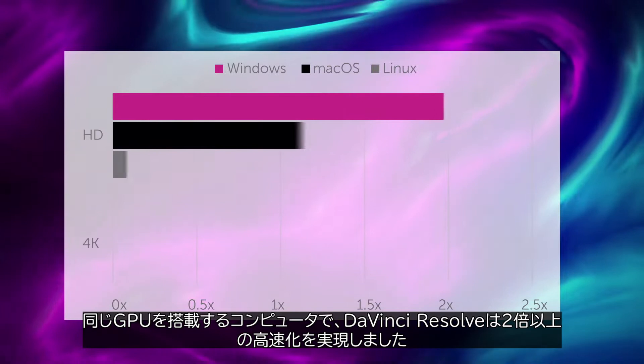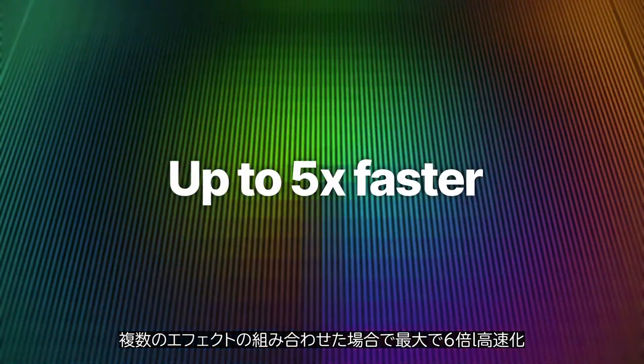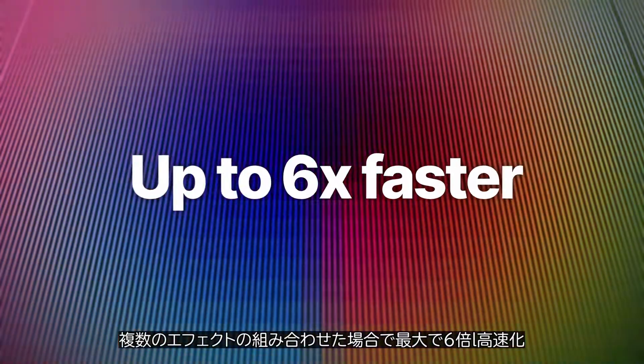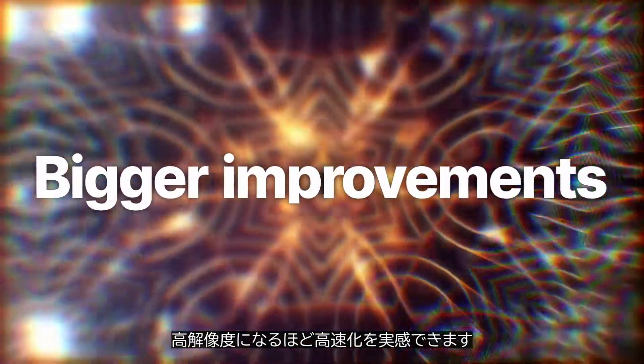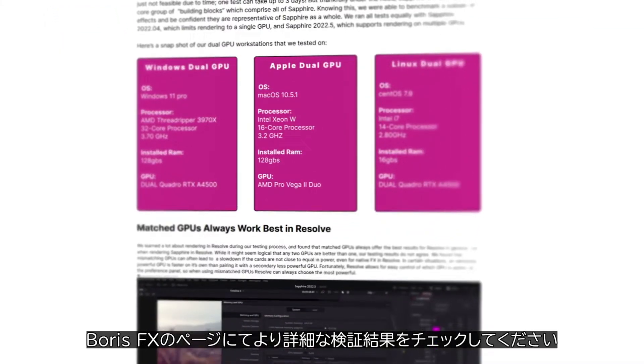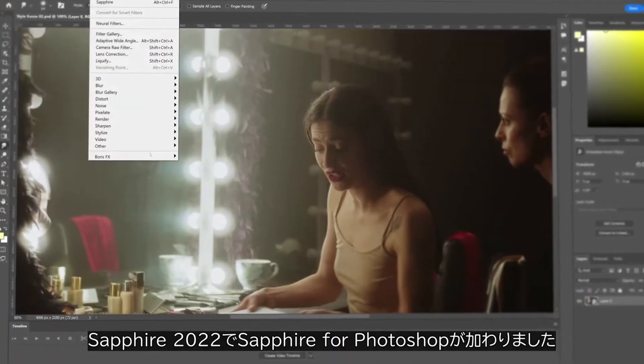On systems with matched GPUs, Resolve renders over twice as fast, with some multi-effects combos rendering up to six times faster. The larger your working resolution, the greater your speed gains. Head over to the Sapphire page and deep dive our testing results to learn more.